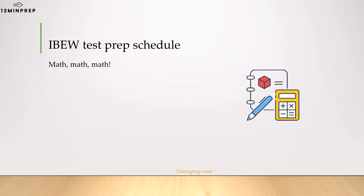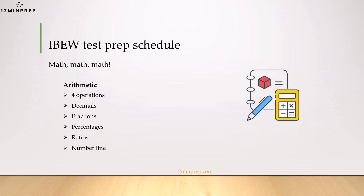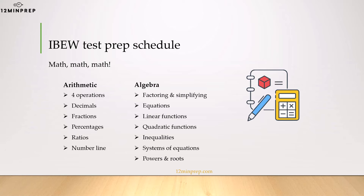The most complicated part of the test is the math section. That's because there is a substantial list of topics spanning from arithmetic to algebra and you cannot use a calculator. Hence, this prep course puts a big emphasis on helping you improve your calculation techniques and skills.